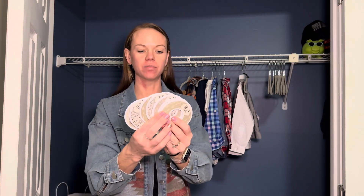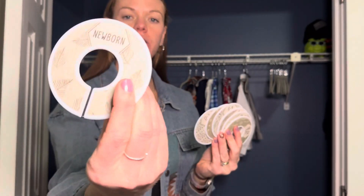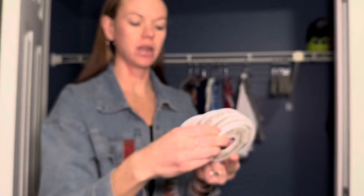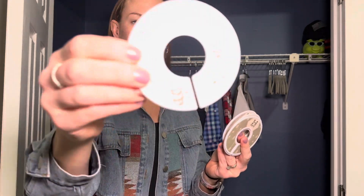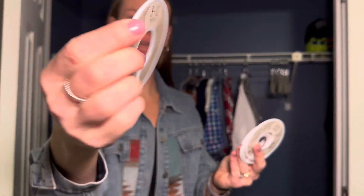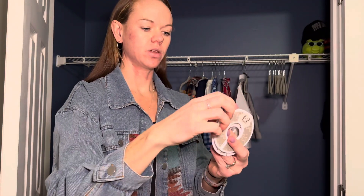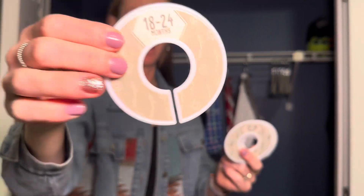Hi! Check out these Baby Nest Design hangers and closet dividers. It comes in a bunch of different designs. They're all gender-neutral, they're double-sided. Everything from newborn to 24 months in the dividers. They're this nice hard plastic, so they're very durable, and they hold up really well.